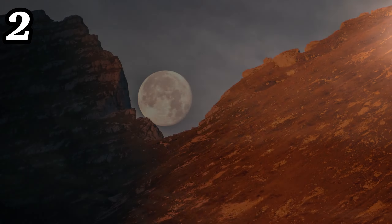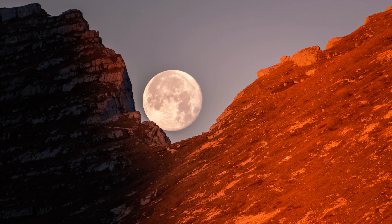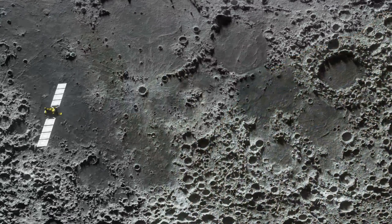Number two: full moons happen approximately every 29 and a half days, coinciding with the moon's complete orbit around the earth. This cycle is known as the synodic month.